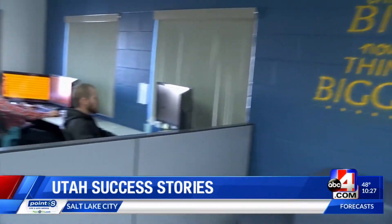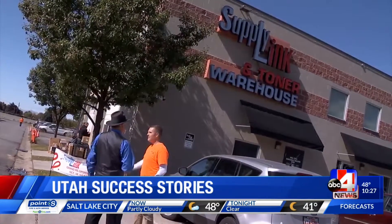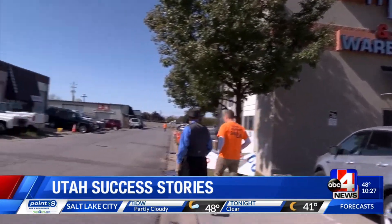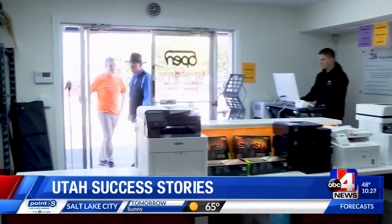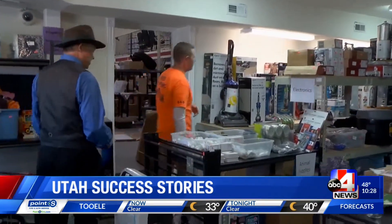SupplyLink believes in thinking big and then bigger. Their latest big move is opening a surplus store down the street. Skyler Nelson showed me around the new SupplyLink warehouse store. This is our new store. Everything you never knew you needed, Doug.